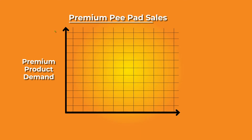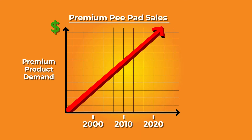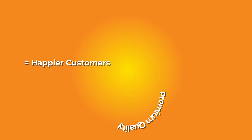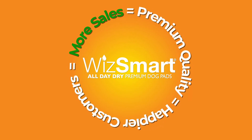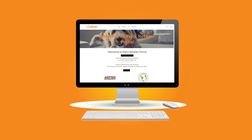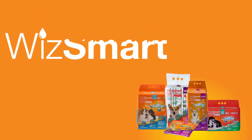Public demand for premium pet products continues to rise and pee pads are no exception. The opportunity for your business is quite simple: premium quality equals happier customers equals more sales. For more information on how you can start selling the best pee pad available, please visit our wholesale portal or call your local distributor. WizSmart — the best pee pad on the planet!